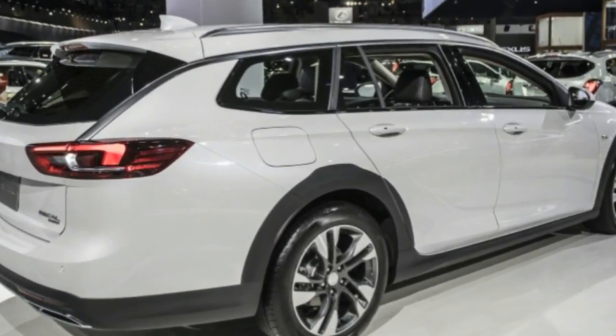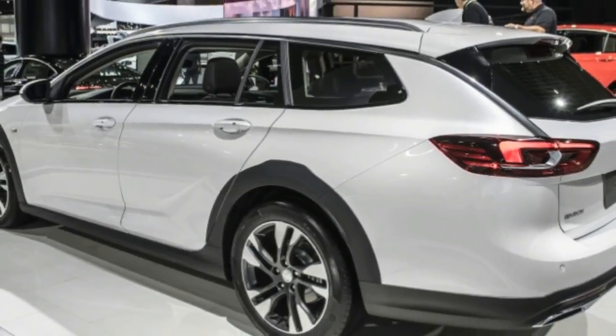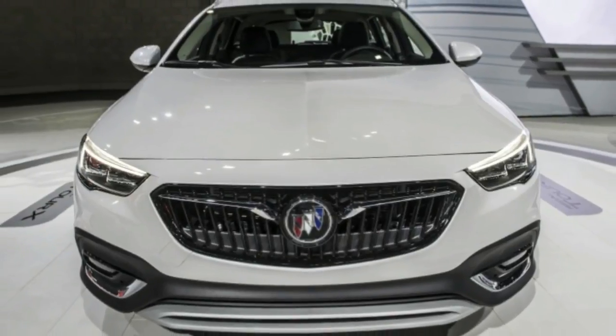The luxury hatchback starts at $29,995 and is available in three trim options: TourX 1SV, Preferred at $33,575, and Essence at $35,945.